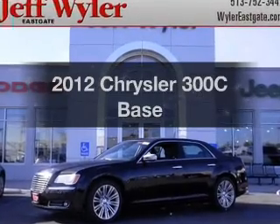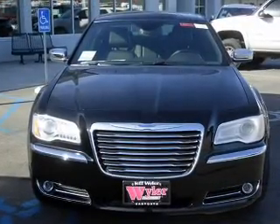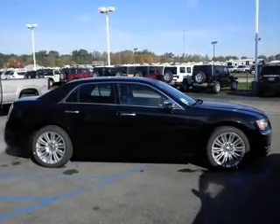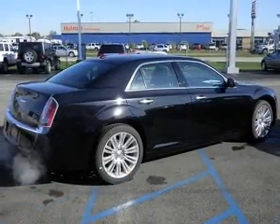Everything you need under one roof with this great vehicle. With a powerful 8-cylinder engine that responds smoothly to its 5-speed automatic transmission. Navigation included to help you get to your destination with ease. Anti-lock brakes help you bring your vehicle to a safe stop.